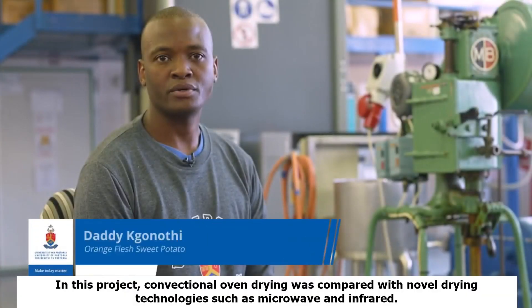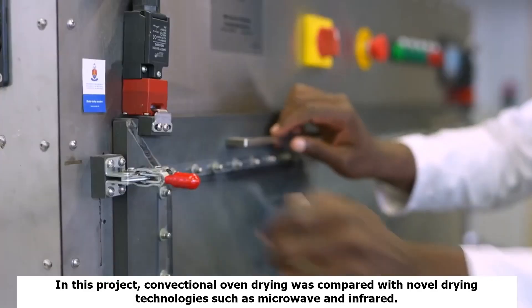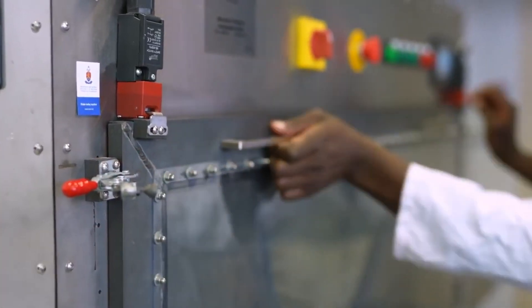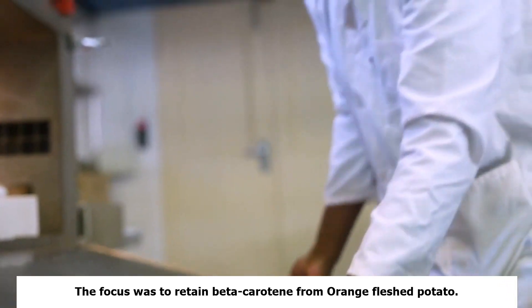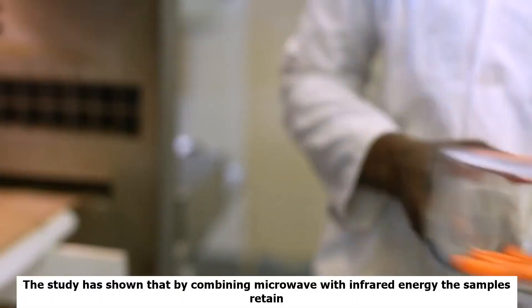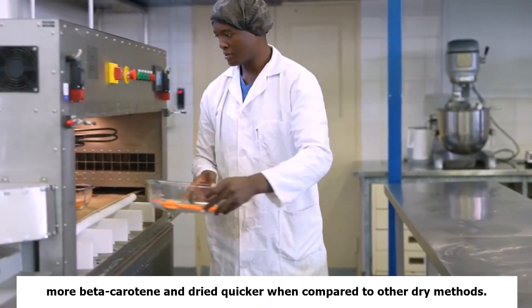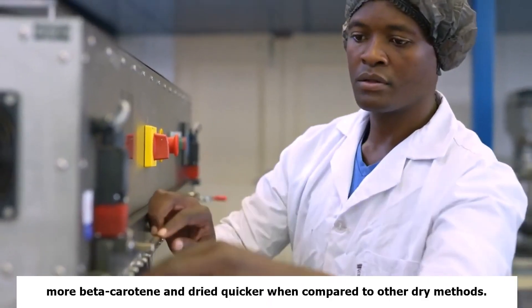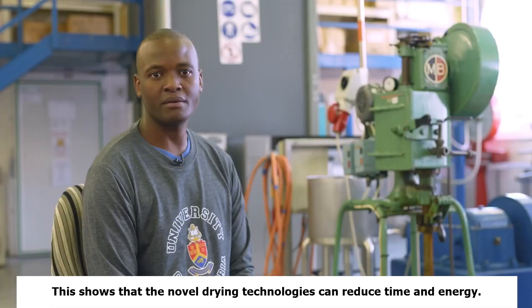In this project, conventional oven drying was compared with novel drying technologies such as microwave and infrared. The focus was to retain beta-carotene from orange sweet potato. The study has shown that by combining microwave with infrared energy, the samples retained more beta-carotene and dried quicker when compared to other drying methods. This shows that novel drying technologies can be applied to reduce time and energy.